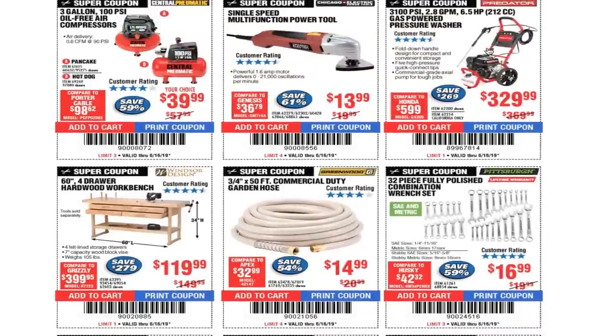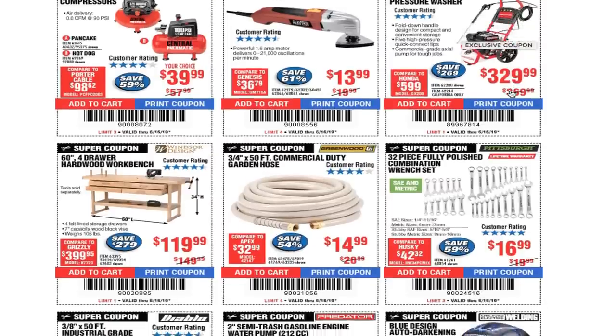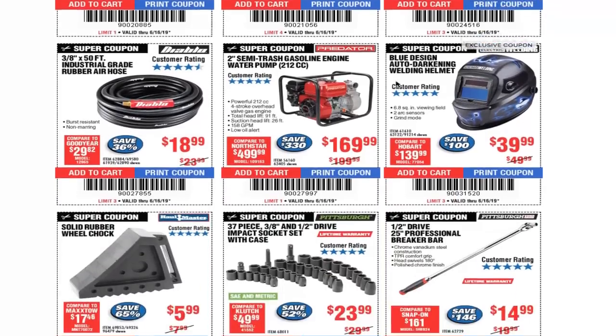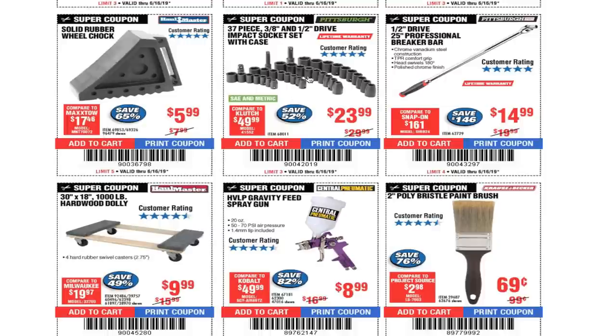Anything with the Predator engine or motor should definitely be a great buy. Nice little set for $23.99. And breaker bars — let me tell you, these are great. There are a lot of videos and reviews out there — definitely a well worth product for $14.99.